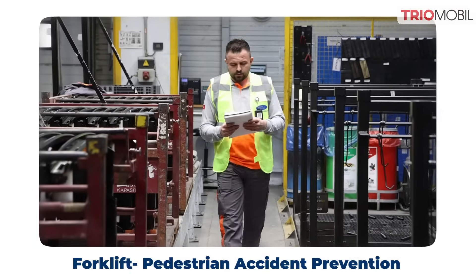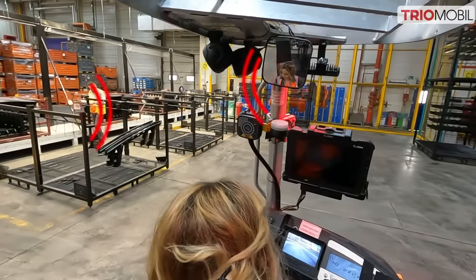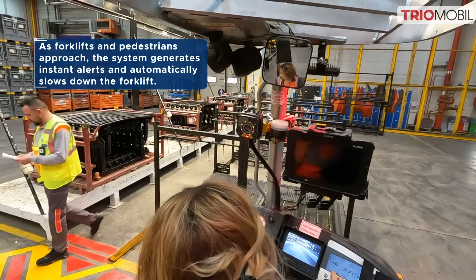Pedestrian tags carried by personnel seamlessly communicate with the forklift safety devices. This system detects the proximity of forklifts and pedestrians, slowing down the forklift in two stages based on pedestrian distance.